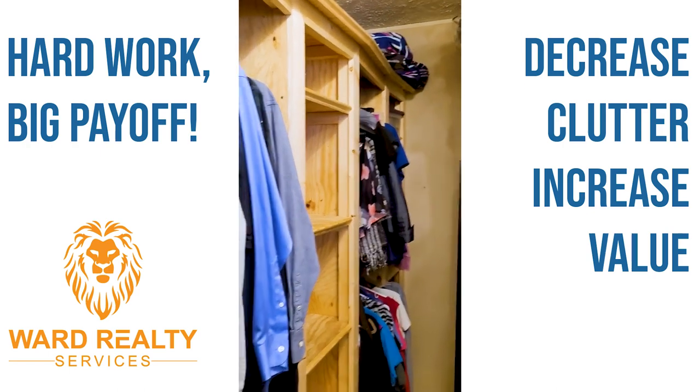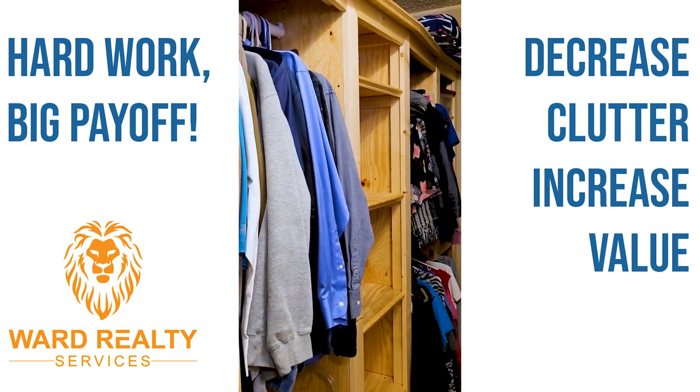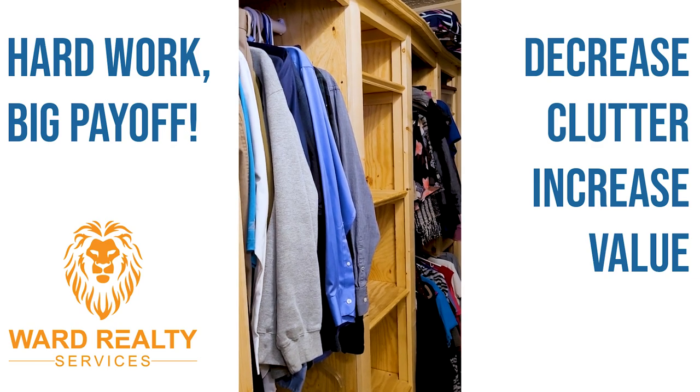All right, so there you go — there's our finished product. We can put our closet back together. Woohoo!